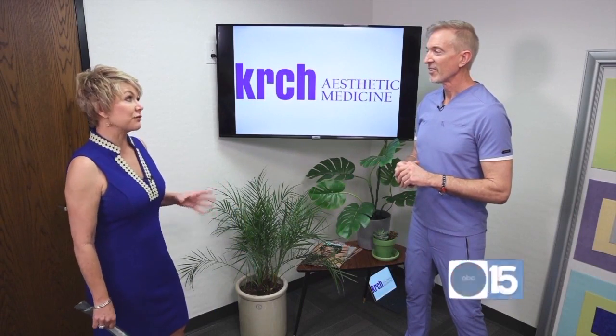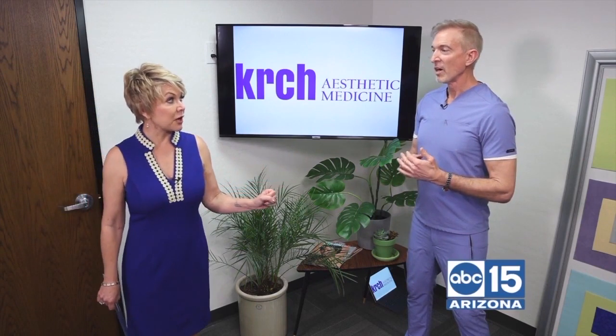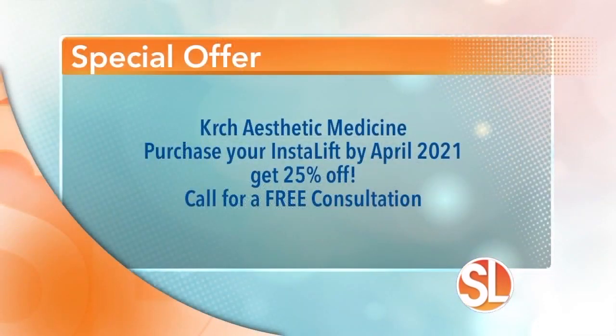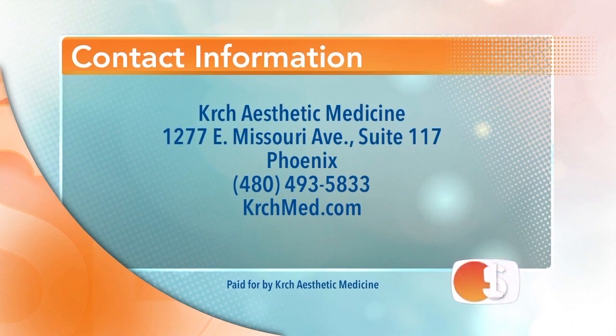The images pretty much speak for themselves. And we're also getting a lot more men coming in as well, which is not a bad thing — guys want to look great too. Dr. Kirsch has a special offer: purchase your InstaLift by April of 2021 and get 25% off your procedure. He'll also give you a free consultation. Kirsch Aesthetic Medicine is located at 1277 East Missouri Avenue, Suite 117 in Phoenix. Call 480-493-5833 or visit kirschmed.com.